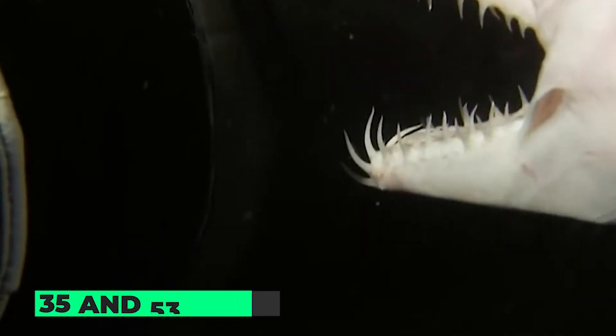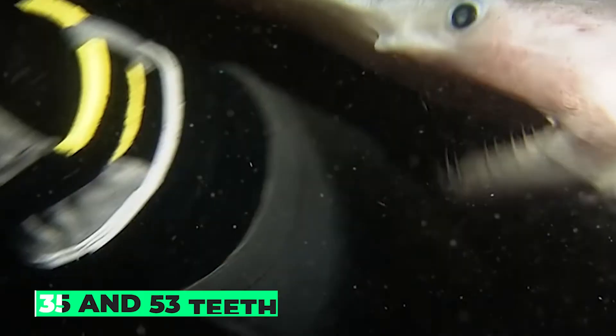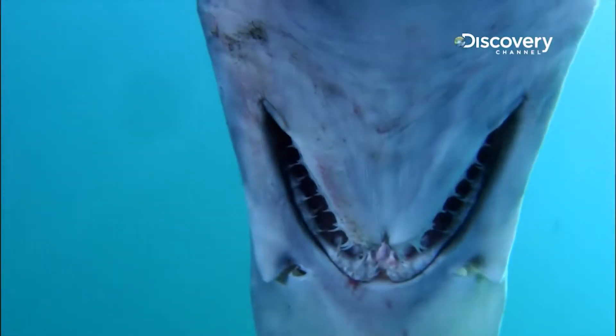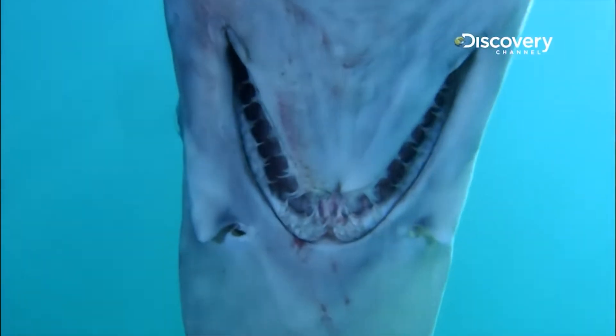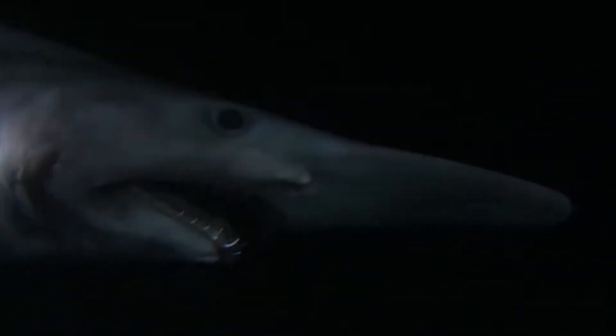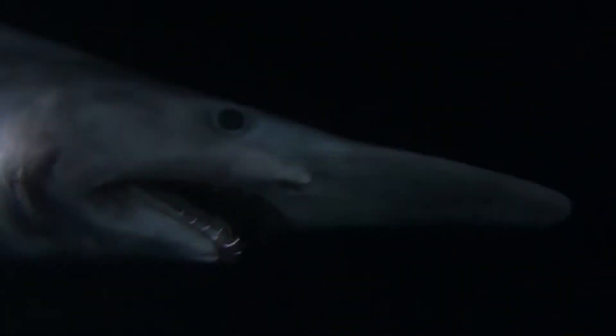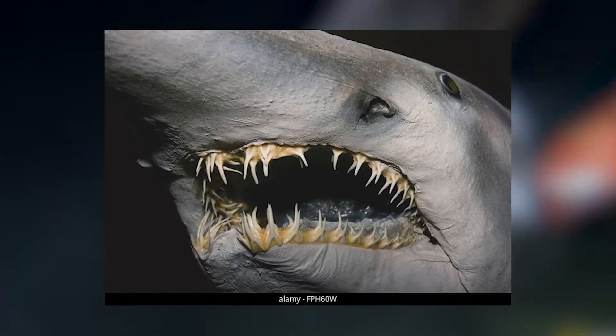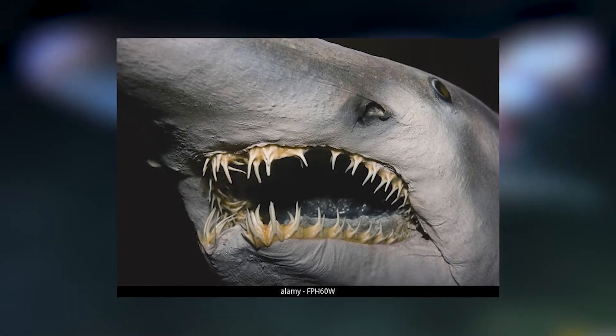The upper jaw has between 35 and 53 teeth, and the lower jaw has between 31 and 62 teeth in its rows. The primary jaw teeth, especially those around the symphysis (jaw midline), are long and slender with fine longitudinal grooves. Crushing is accomplished with the help of small, flattened teeth located toward the back of the jaw. There is a great deal of individual diversity in tooth length and width, as well as in the existence of toothless gaps at the symphysis or between the main and posterior teeth.